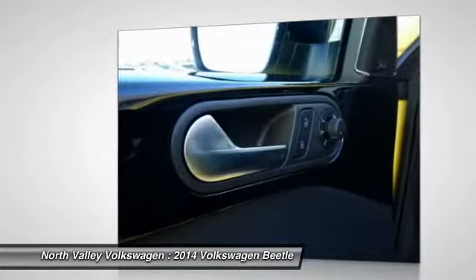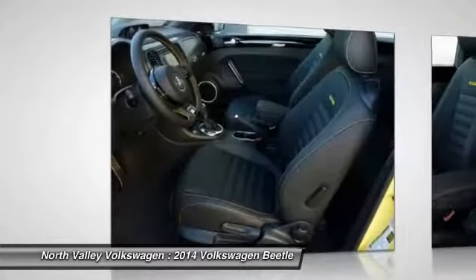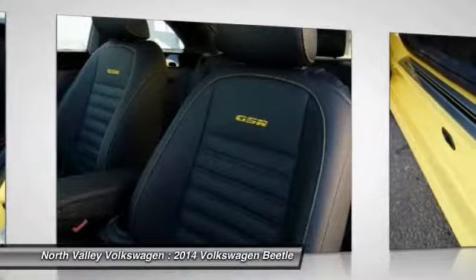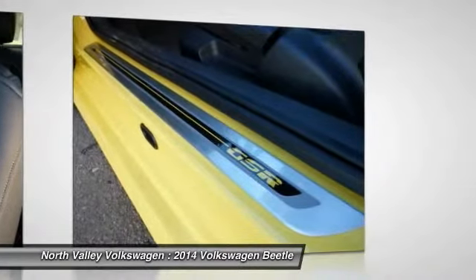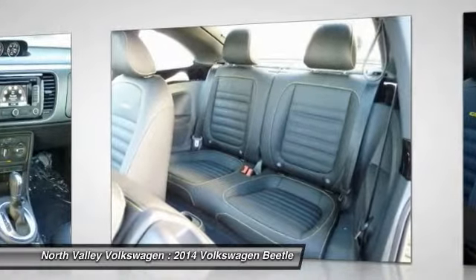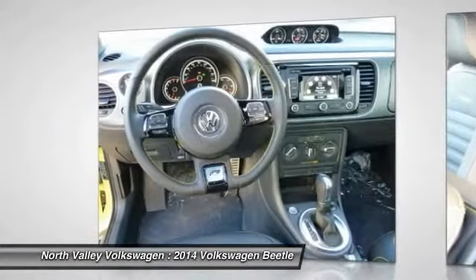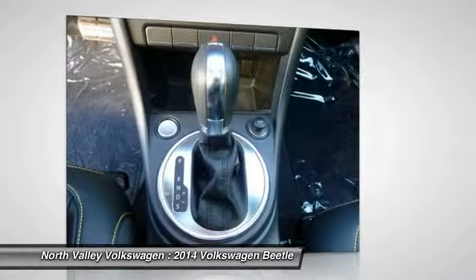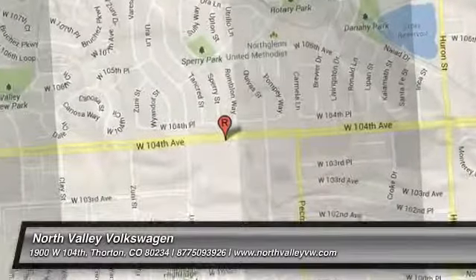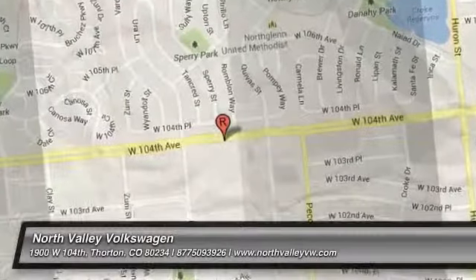This isn't just a vehicle, it's an experience. Stop in for a test drive today. Go check lightingpress.com. Thank you.